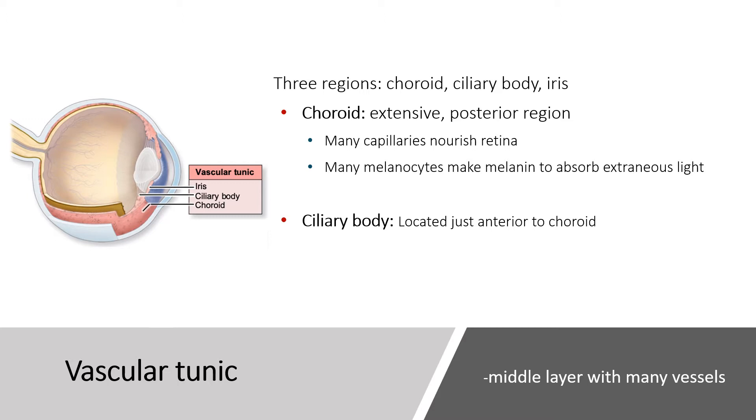The middle layer is called the vascular tunic because there's extensive vasculature within it. It consists of three regions: the choroid, the ciliary body, and the iris. The choroid is the extensive posterior region with lots of capillaries that nourish the retina, and many melanocytes — pigment-containing cells that make melanin to absorb extraneous light, so photons not absorbed by the retina don't bounce around.